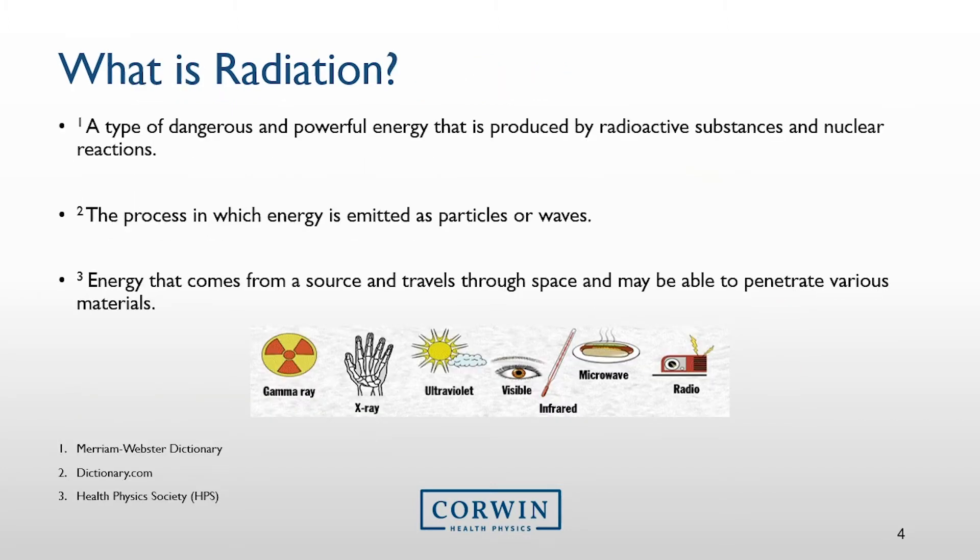One way I can do that is to help you understand what radiation is. Is radiation a type of dangerous and powerful energy that is produced by radioactive substances and nuclear reactions? Or is it the process in which energy is emitted as particles or waves? Or is it the energy that comes from a source and travels through space and may be able to penetrate various materials? Well, the answer is radiation is all of these. However, definitions 2 and 3 are much better descriptions for the basic concept of radiation, as radiation is just energy in transit.